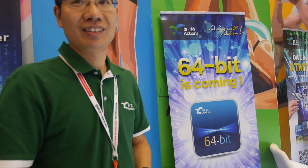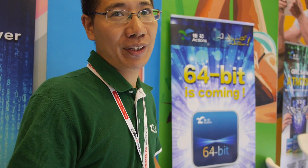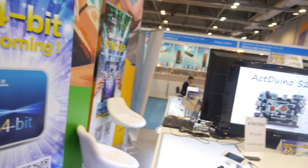You have the 64-bit processor coming very soon. This year we will release the 64-bit chipset — not only for tablets but for many products — and we will release the SDK. More news will come about 64-bit from Actions Semiconductor in the next few months.